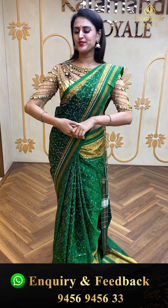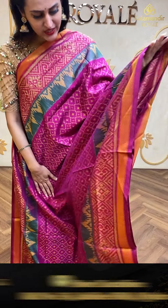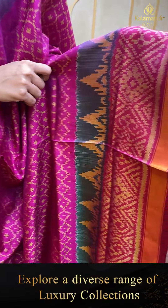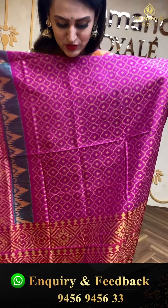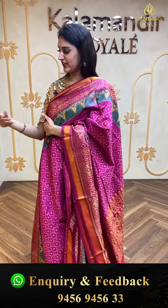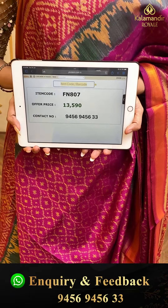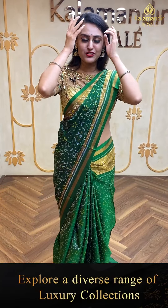Next, a beautiful saree in magenta pink. The body has floral monkey booties in Patola design — such a gorgeous design. The border has diamond booties with cross khadi lines and temples. The pallu is a lovely Patola brocade, and the blouse is a super cute self-blouse. The code is FN807 and retails for ₹13,590. Ping us on 9456 9456 33.